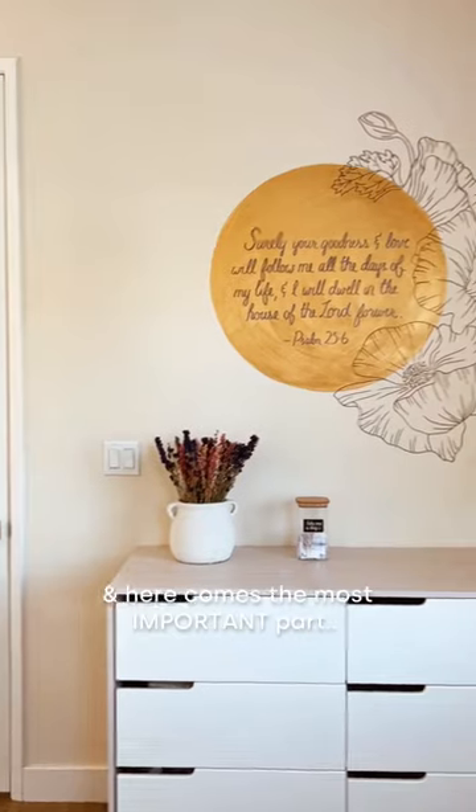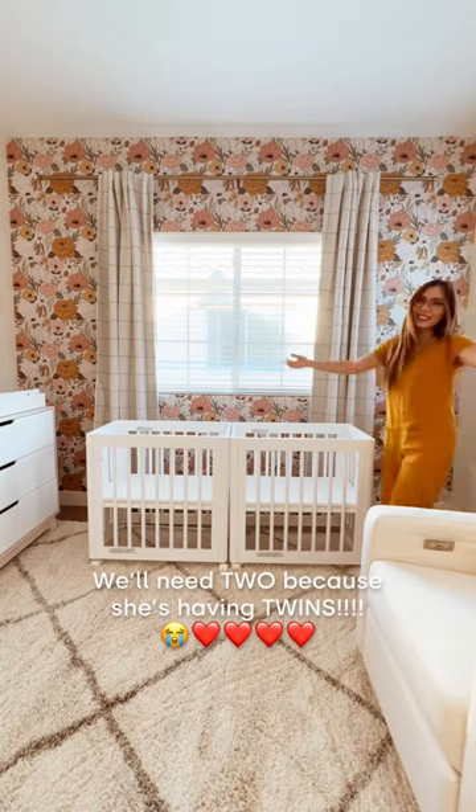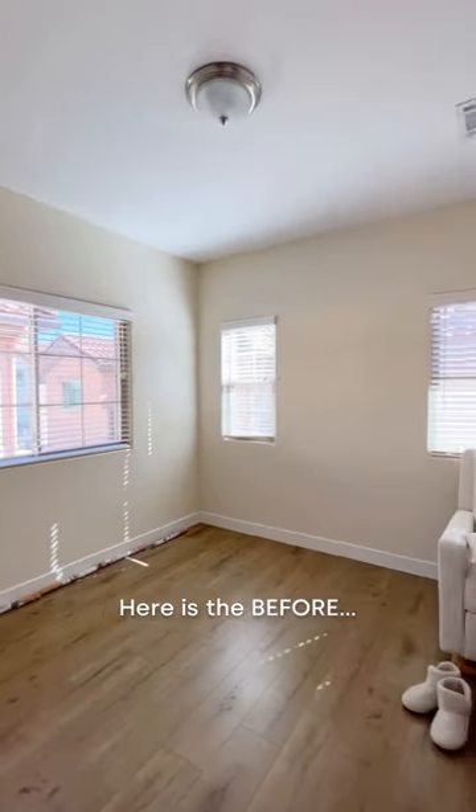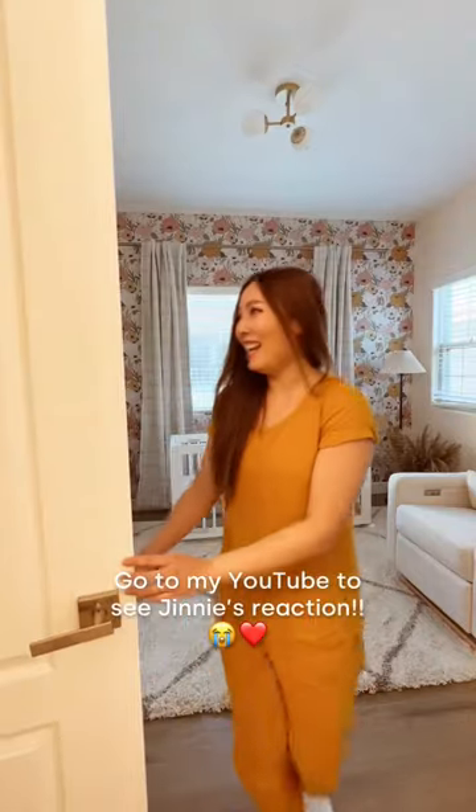I'll also put some last minute touches, and here comes the most important part — the crib. But we'll need two because she's having twins! Here's the room before, and here is the after. Go to my YouTube to see Jenny's reaction.